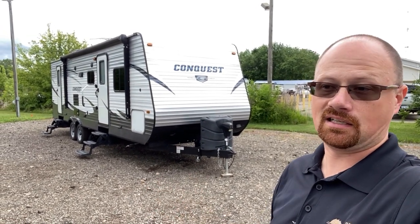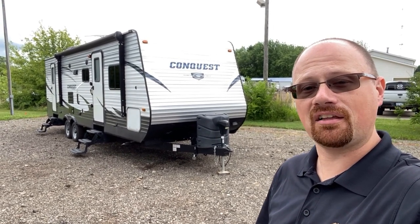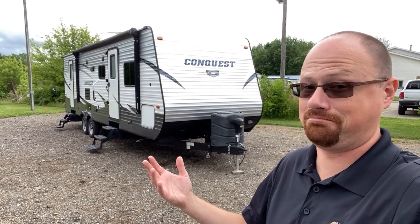Bath entry, full travel access — doesn't look like it was used a whole heck of a lot. I think this is a great entry-level rig and since it's used, you're not paying the new RV price tag. That ain't all bad.